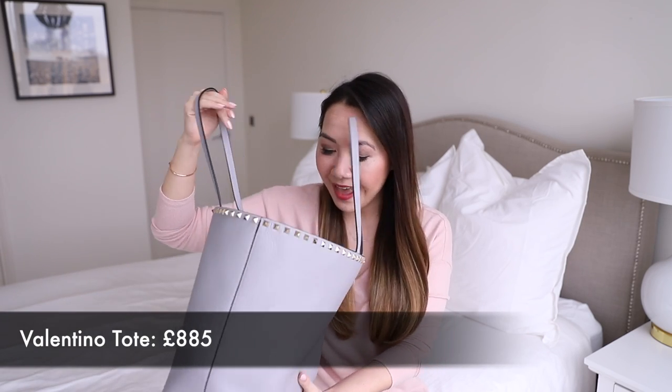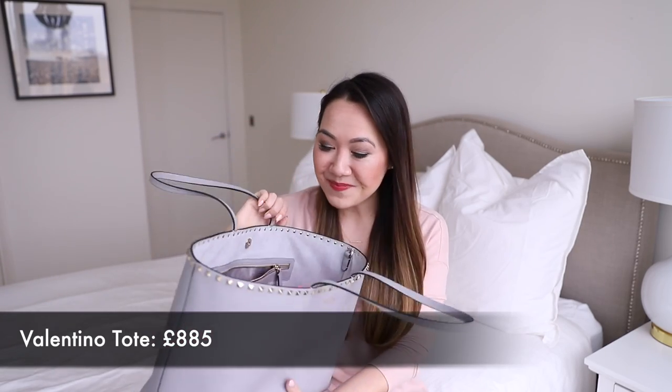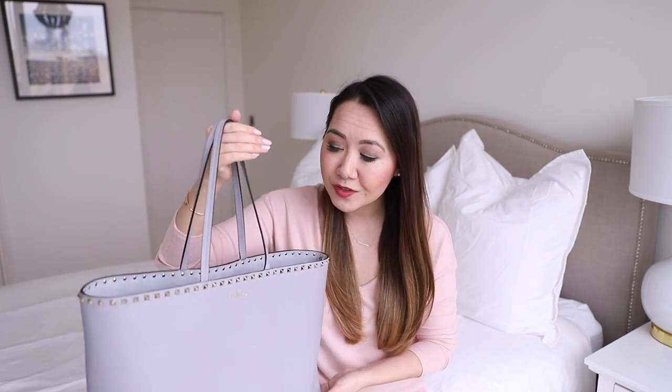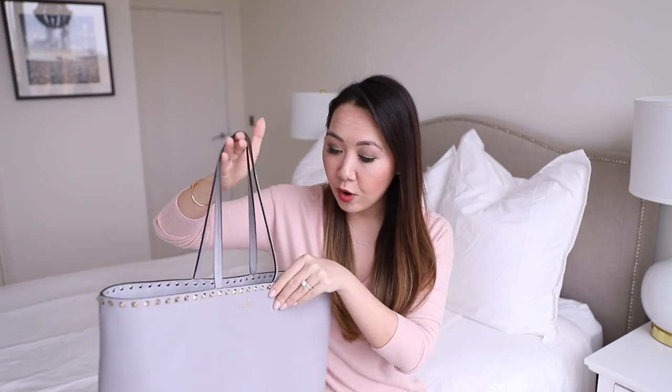Next up is my Valentino tote, which absolutely had to make the cut because I've been so impressed with it. It's been my go-to bag ever since I got it — I have not changed out of it at all. I've been using a bag liner because it is a softer leather than, say, my Louis Vuitton Neverfull, which is quite a sturdy bag, whereas this leather is very soft. I'm using a bag shaper just to ensure it keeps its shape, and it's been doing great. The colour is absolutely beautiful, neutral enough to go with everything, and it's very comfortable and extremely lightweight but also seems very strong.